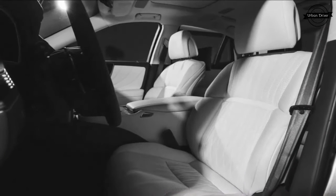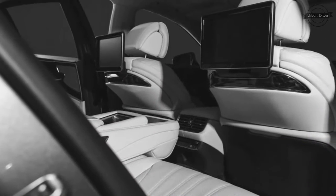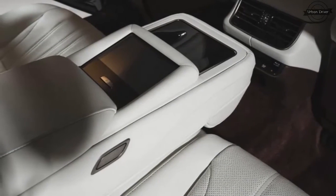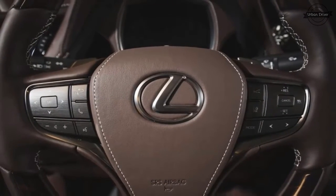Rear-wheel drive is standard on the LS, while all-wheel drive will be an option. A hybrid will join the lineup shortly. And with the Germans all packing V8s and even V12s in their full-size sedans, Lexus would be foolish to cap the LS at six cylinders — and we do not believe Lexus is foolish.